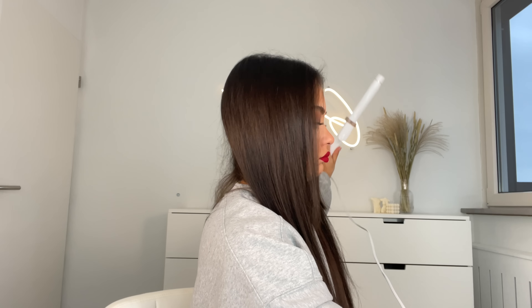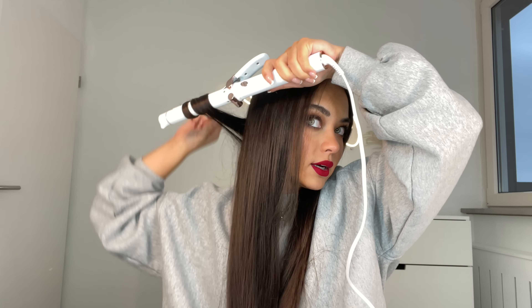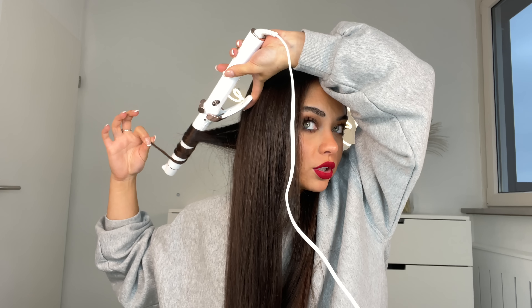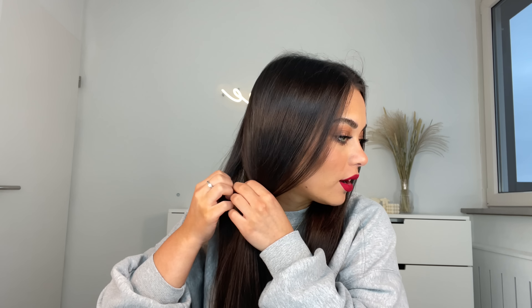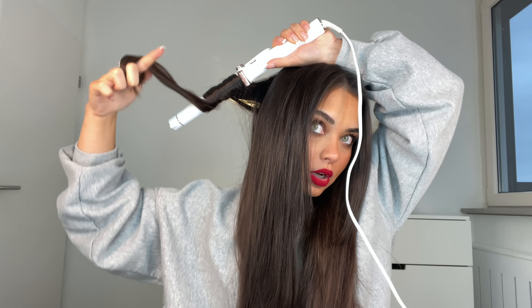The makeup looks so good. For my hair I'm going to do really loose, soft waves — nothing crazy. I'm using my T3 25mm curler, taking small sections and wrapping them around without using the clamp, leaving the ends out for a really undone curl.